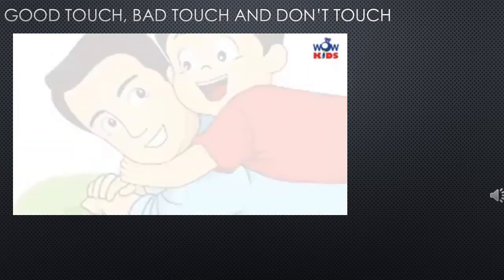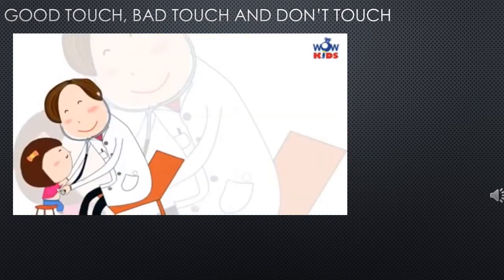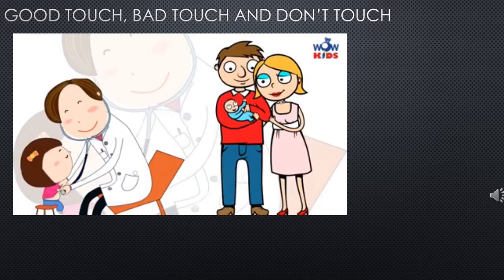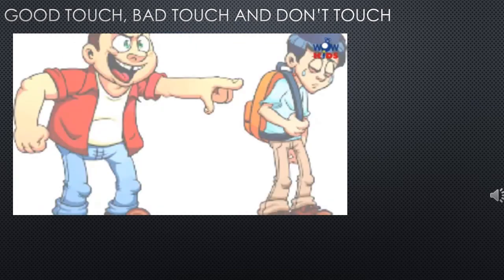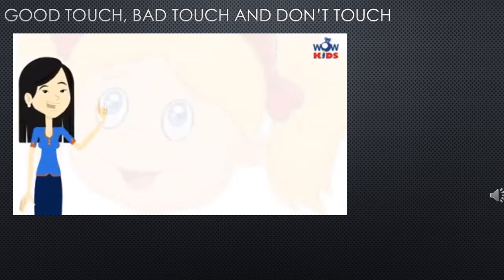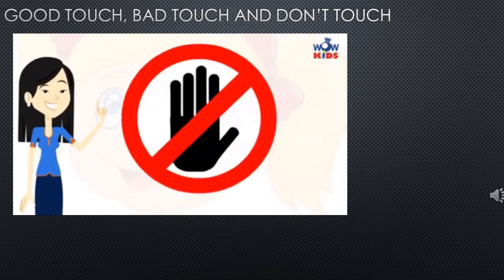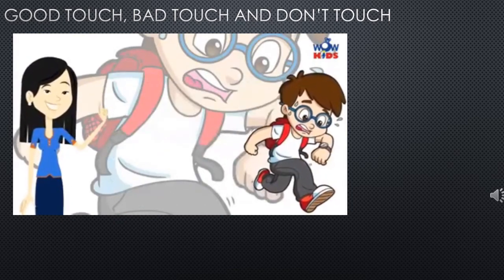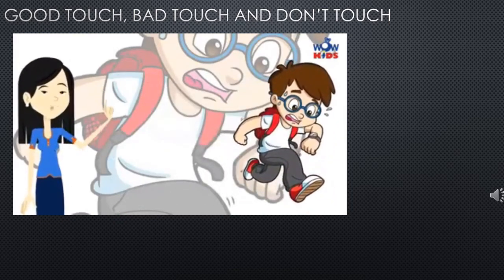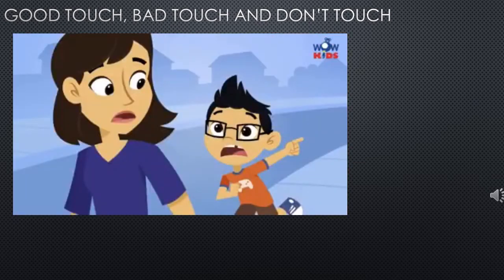It is okay when mama and papa clean and dress you up, or if a doctor examines your body in the presence of mama and papa. When someone touches you and you feel unsafe, say no. Tell the person that you don't like it and that you don't want to be touched. Get away fast. Never stay alone with that person ever again. Tell your mama and papa about it.